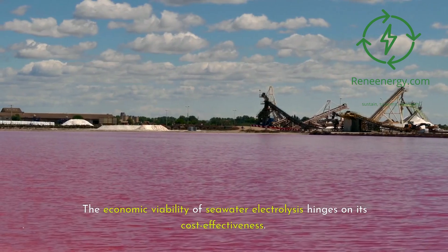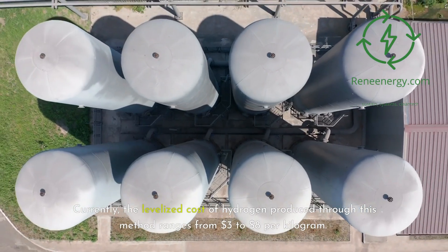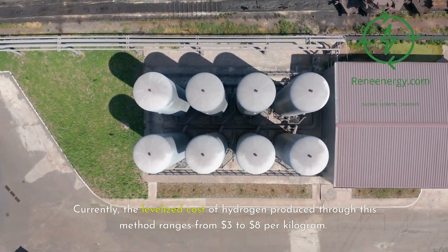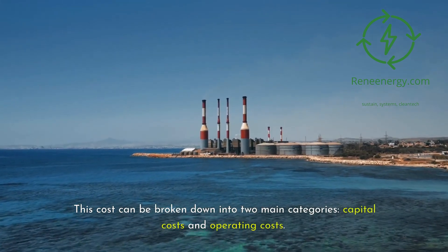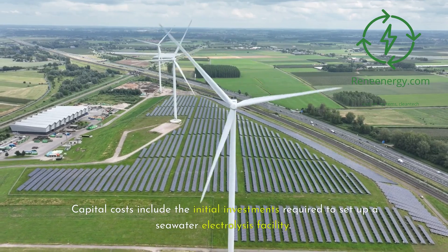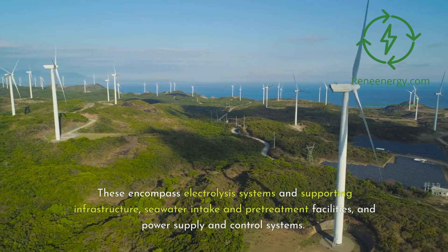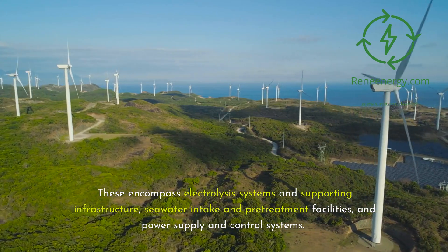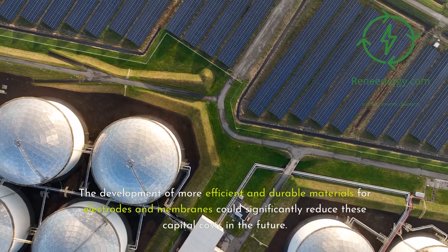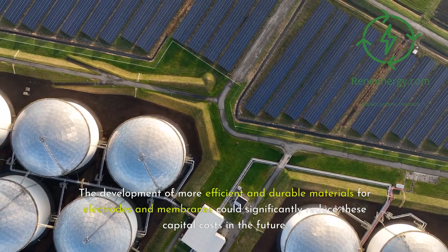The economic viability of seawater electrolysis hinges on its cost-effectiveness. Currently, the levelized cost of hydrogen produced through this method ranges from $3 to $8 per kilogram. This cost can be broken down into two main categories: capital costs and operating costs. Capital costs include the initial investments required to set up a seawater electrolysis facility, encompassing electrolysis systems and supporting infrastructure, seawater intake and pretreatment facilities, and power supply and control systems. The development of more efficient and durable materials for electrodes and membranes could significantly reduce these capital costs in the future.